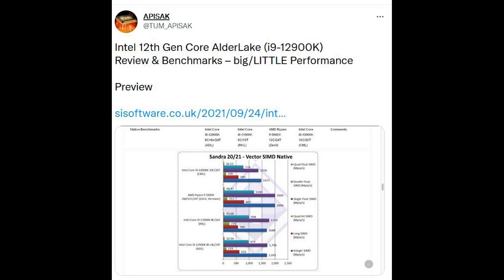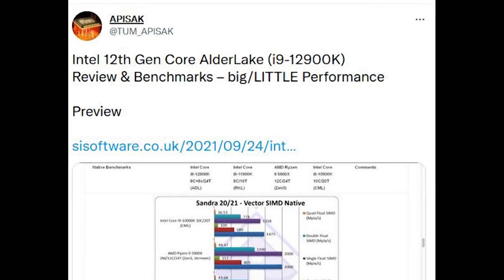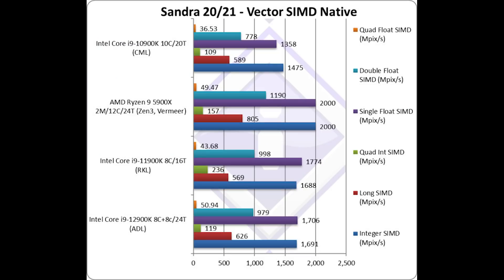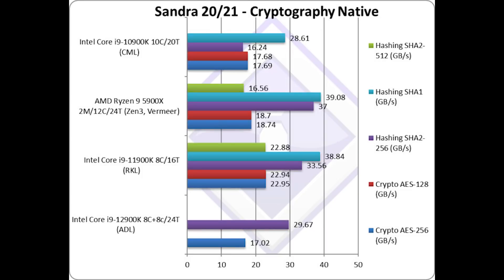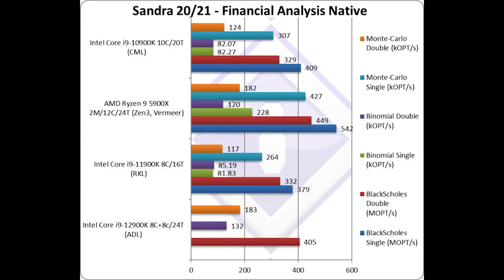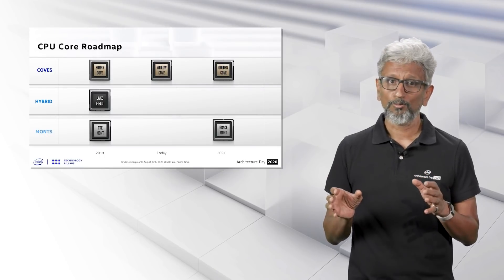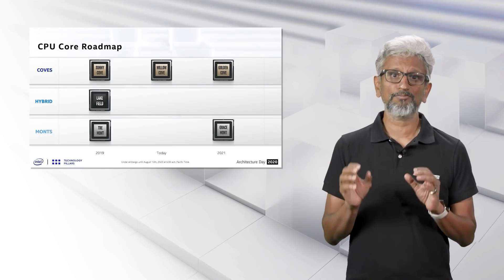This was helpfully shared by Tam Apisak over on Twitter and was screenshotted, which is good because it has now been taken down off the SiSoft Sandra website. They compiled some performance results for the 12900K — early performance results — and we do see three categories here: VectorSIMD native, Cryptographic native, and Financial Analyst native. One very important thing to keep in mind is that SiSoft Sandra themselves admit there's not enough data here to draw any final conclusions, and not all of the tests have been run on the 12900K. But since we were talking about benchmarks for Alder Lake, I'd be remiss not to mention this.